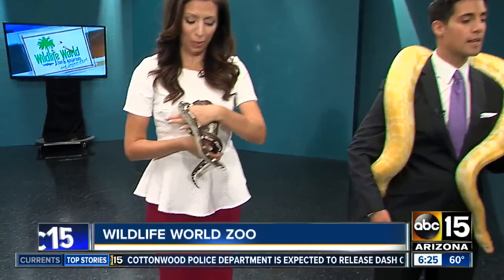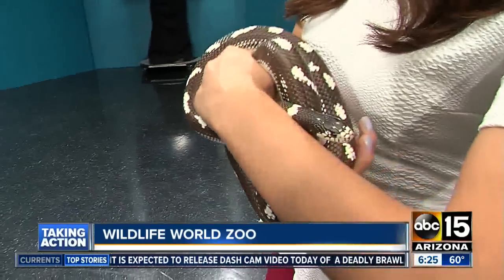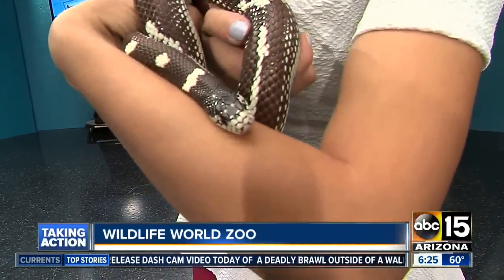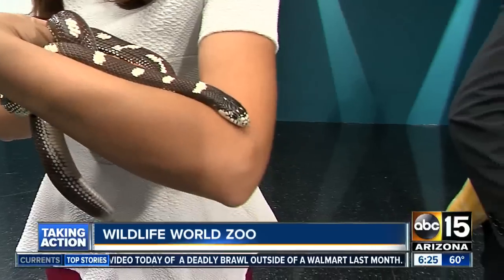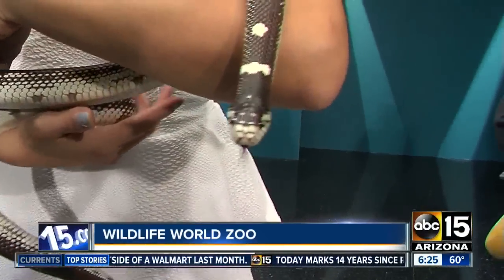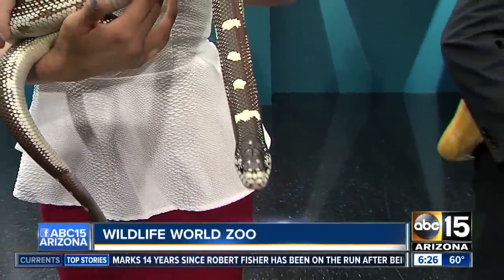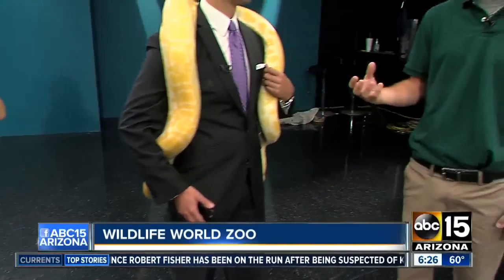Let me ask you this. We had Ka here about six months ago, and the last time he was here he was shedding. How often do they shed? They shed anywhere from four times a year to twice a year. As they grow, they shed their skin. What's kind of cool is that when they shed, they shed literally all their skin, and that includes the outer layer of their eyes. So snakes don't blink.